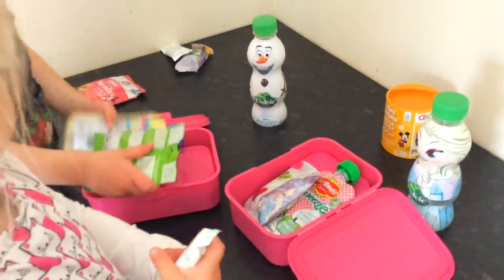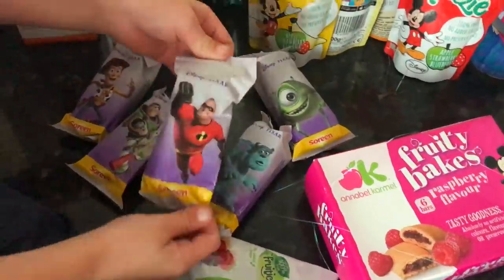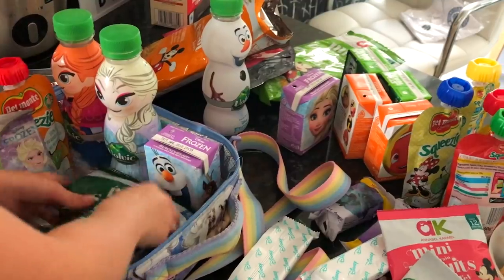Another tip is to get them to help making lunch. They can spread their sandwiches, they can choose what they want in there, and they can get really involved in the process of putting lunch together. Don't stick to conventional ideas — think outside the box! What we do with the kids is put cereal in Tupperware dishes, and they're great for snacks.